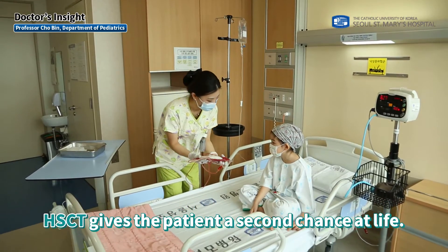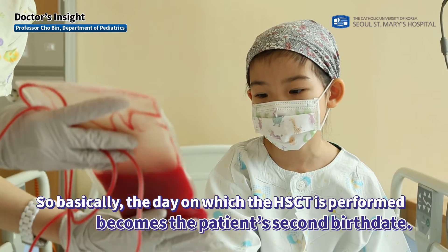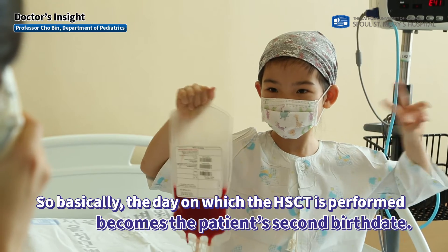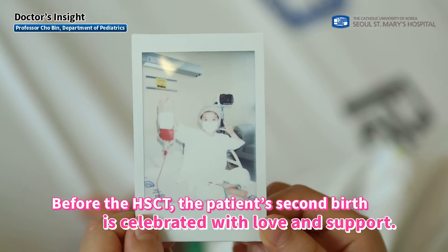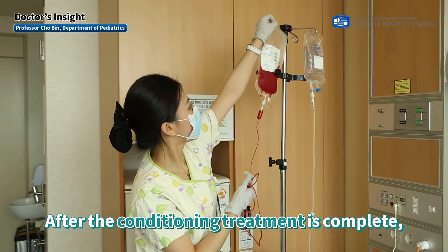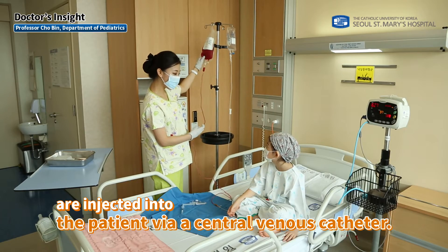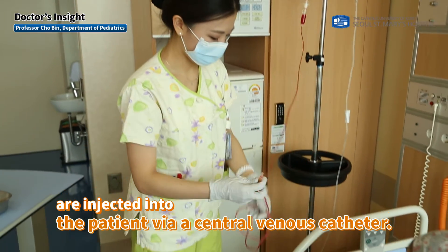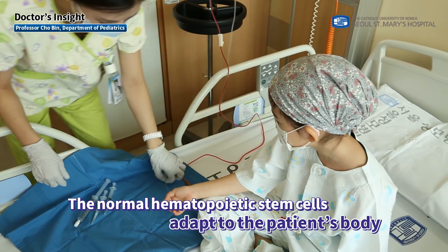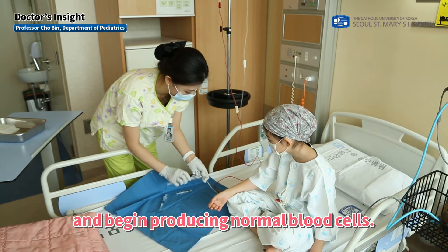HSCT gives the patient a second chance at life — the day on which it is performed becomes the patient's second birth date, and it is celebrated with love and support. After the conditioning treatment is complete, normal hematopoietic stem cells collected from the donor are injected into the patient via a central venous catheter. The transplanted stem cells then adapt to the patient's body and begin producing normal blood cells.